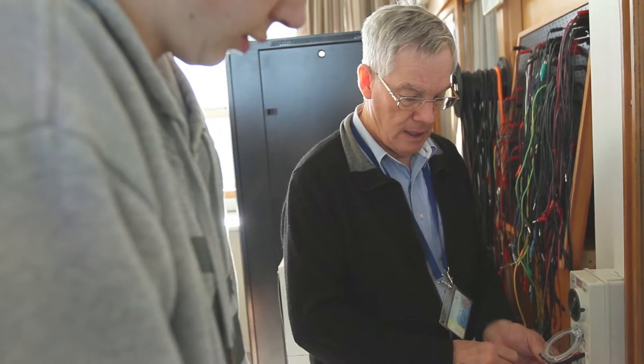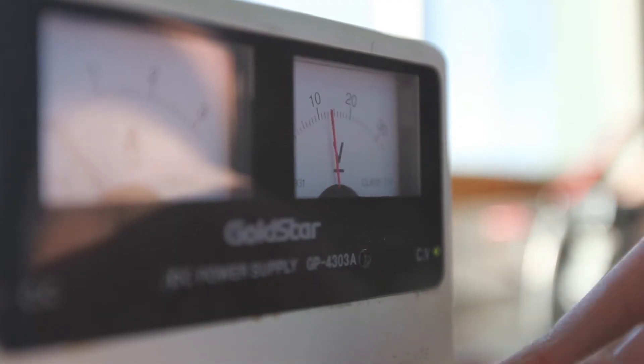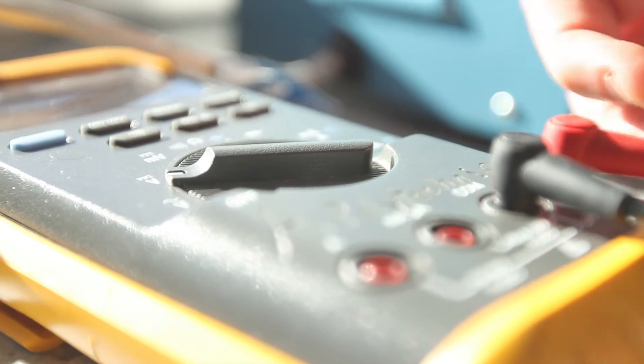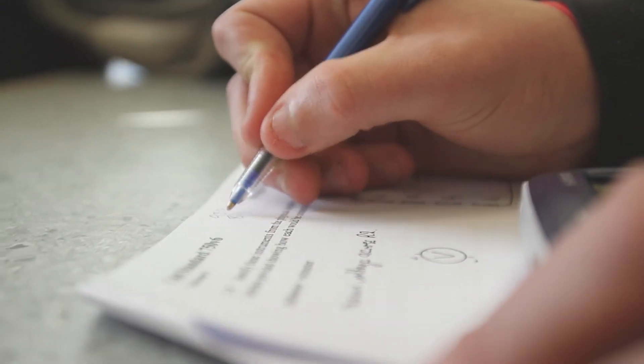They give you a work placement and it helps out with the apprenticeship when you get it. And with the jobs, it will be very good when you go out into the real world and get a real job. The pre-trade electrical course is designed to prepare would-be apprentices to go into the electrical industry. The course covers all the basics to get the apprentice ready for going out onto the tools.